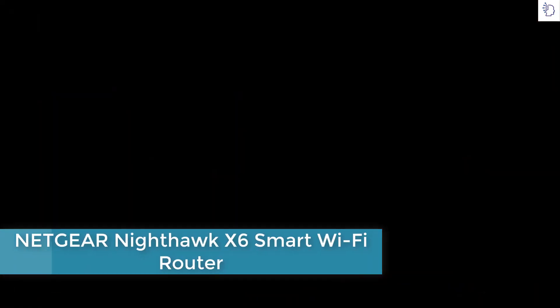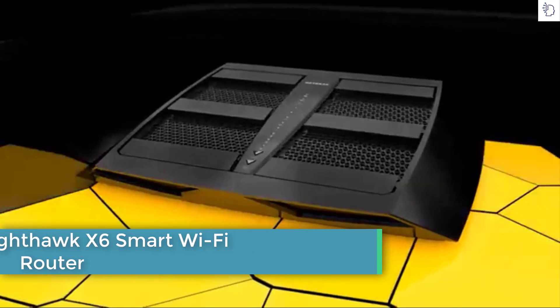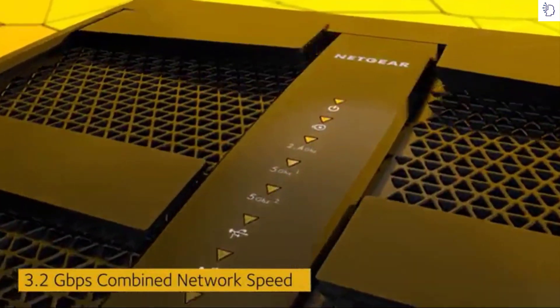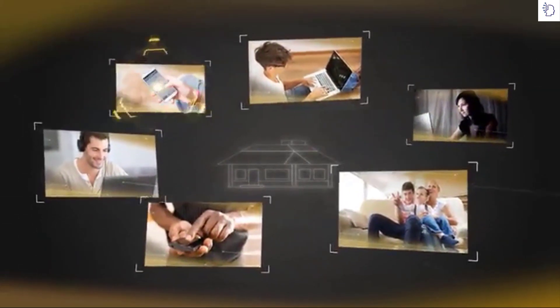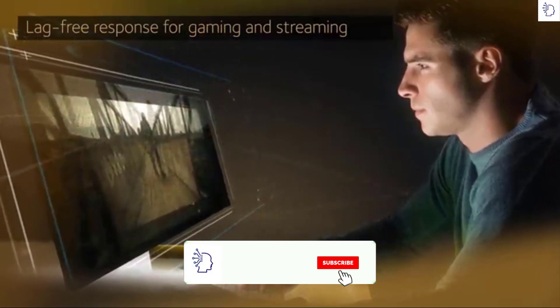The Nighthawk X6 is here and it's incredible. The X6 delivers a massive combined wireless speed of up to 3.2 gigabits per second. There's never been Wi-Fi like it. Even if everyone and everything in the home that's connected to the internet is streaming, gaming, working, playing, socializing, or updating at the same time, the X6 won't miss a beat.